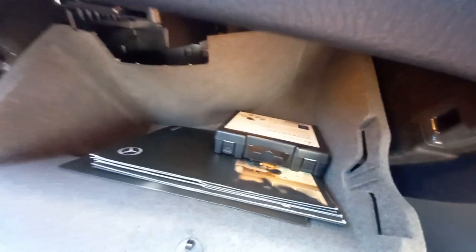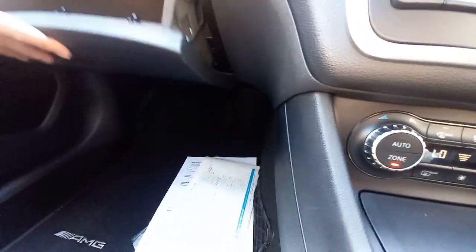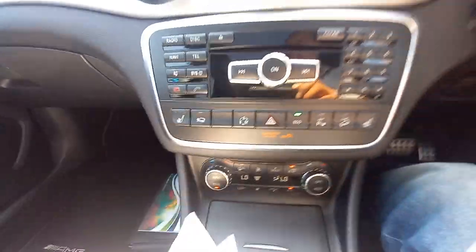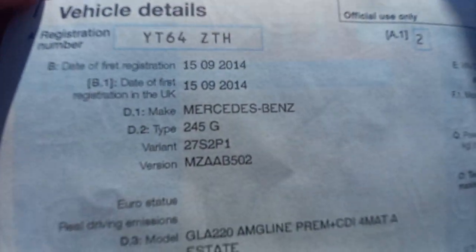Inside the glove box there's a locking wheel bolt set. Up in the glove box is where the sat nav module plugs in — you can buy a 2023 Beckham Map Pilot module with 2023 maps if you wish. The service history shows the vehicle is HPI clear and registered on 15th September 2014 as a GLA automatic.